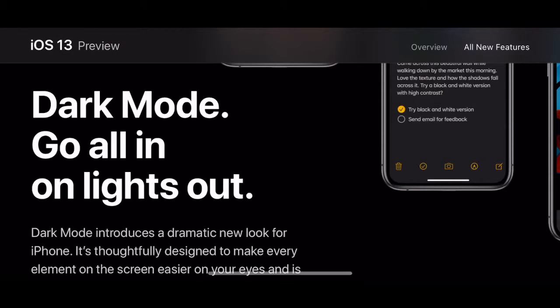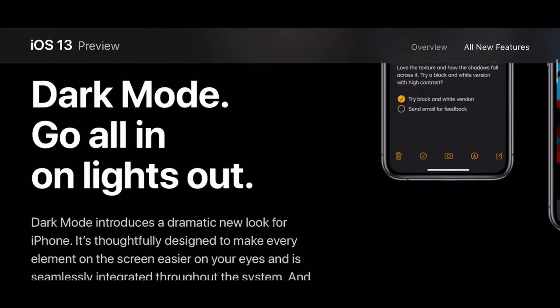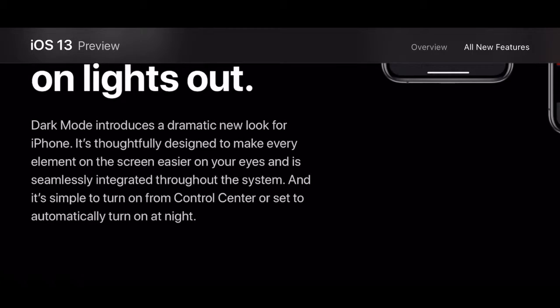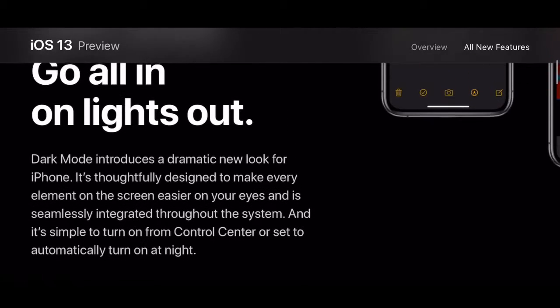Dark mode — finally on iPhone! It took a long time for Apple to make, but they've done it really well. It's better than any other Android dark mode. They did kind of teasers with Mac dark mode and the smart invert on iPhone as well. Dark mode is a dramatic new look for iPhone, fully designed to make every element on the screen easier on your eyes, seamlessly integrated throughout the system. It's simple to turn on from Control Center, or set to automatically turn on at night.